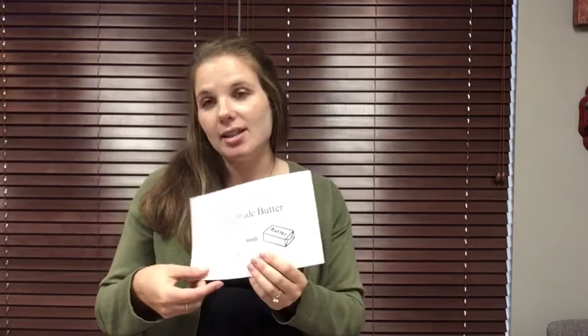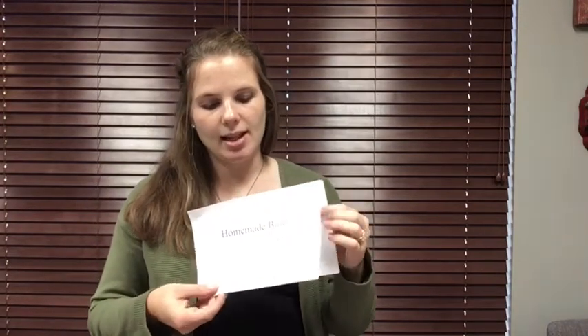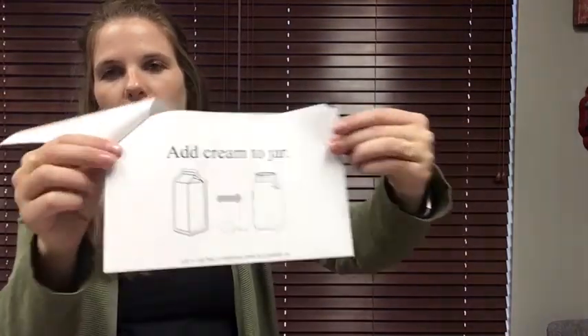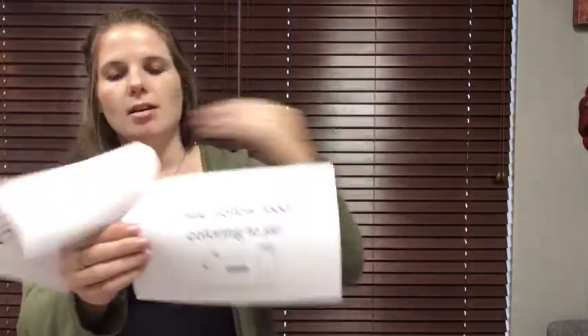You can also collect the supplies if you would like to make this as a class, or send it home — we have a homemade butter recipe. It has all of the steps to make butter, and there are only three ingredients: all you need is heavy whipping cream, salt, and yellow food coloring, and a small container with a lid.